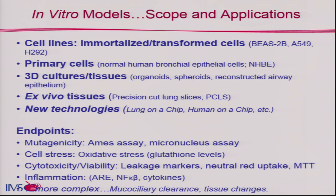There are many different endpoints we can look at with 2D and 3D models: mutagenicity, cell stress, cytotoxicity, inflammation, and even more complex models. Dr. Mariana Gatza will be speaking next and will give some really good data looking at some of these endpoints.